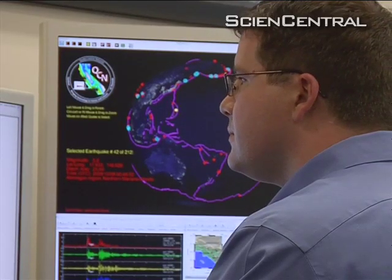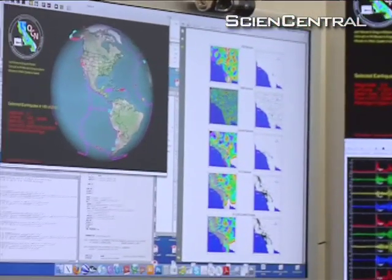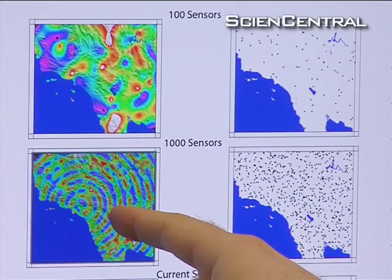If enough computers in the same area sense movement at the same moment, that tells the network that it's an earthquake. So if it's a strong new motion, it'll be a nice clear spike, and you'll see that it runs a line at that point, which is a trigger, and then informs our server.